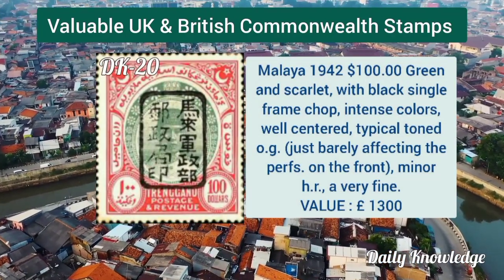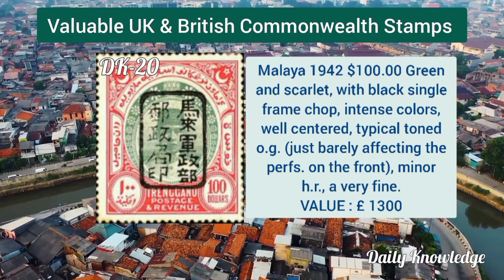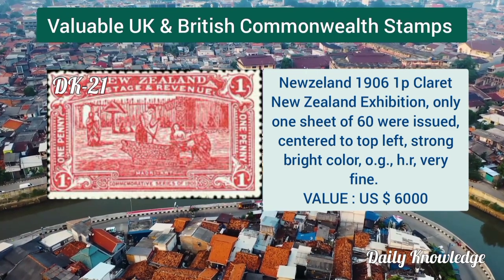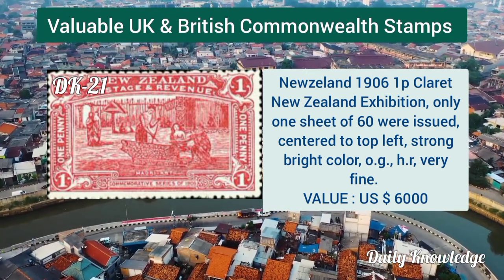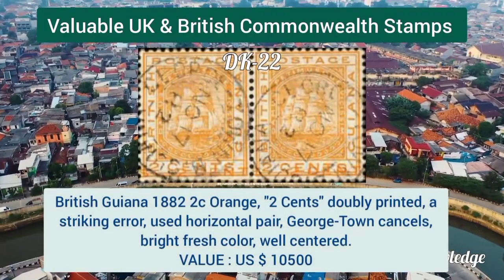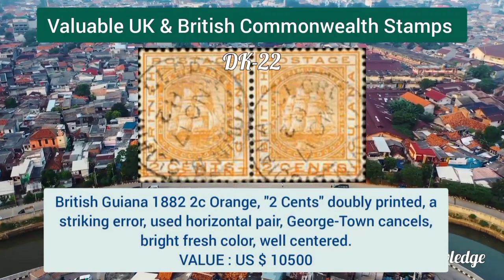Malaya 1942, 100 dollar green and scarlet with black single frame chop, intense color. New Zealand 1906, one penny claret, New Zealand Exhibition — only one sheet of 60 stamps were issued.